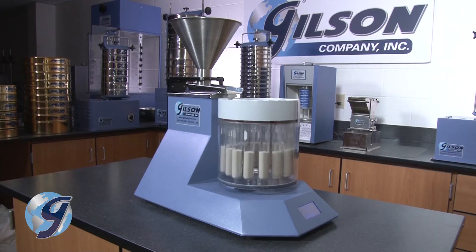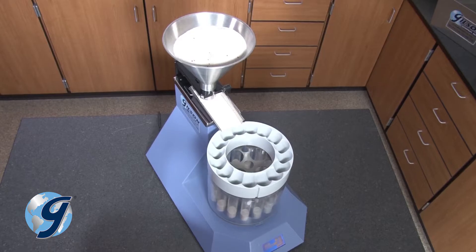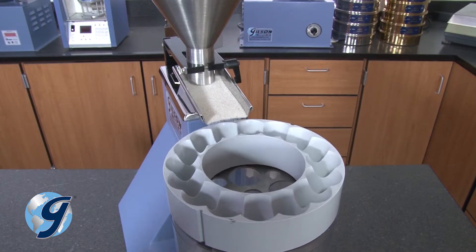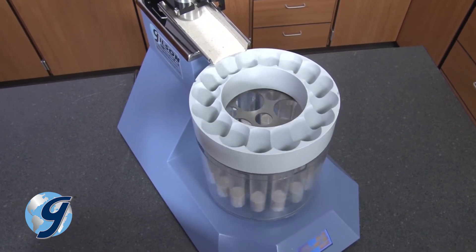The efficiency of spinning Rifflers is the result of a basic technique. Bulk samples continuously stream from a hopper into a vibratory feeder for distribution to the dividing head and into the collection pans or vessels.